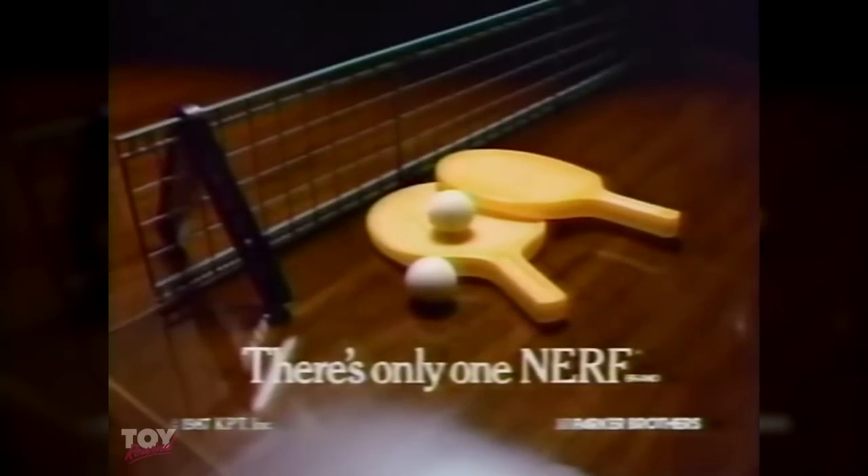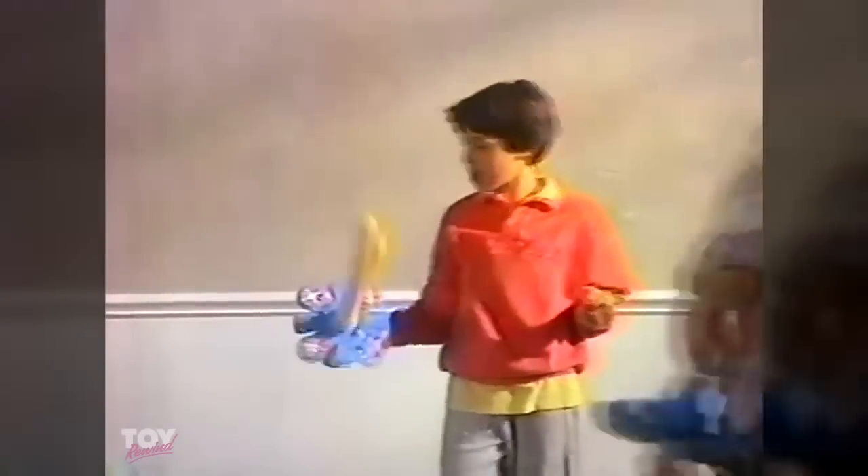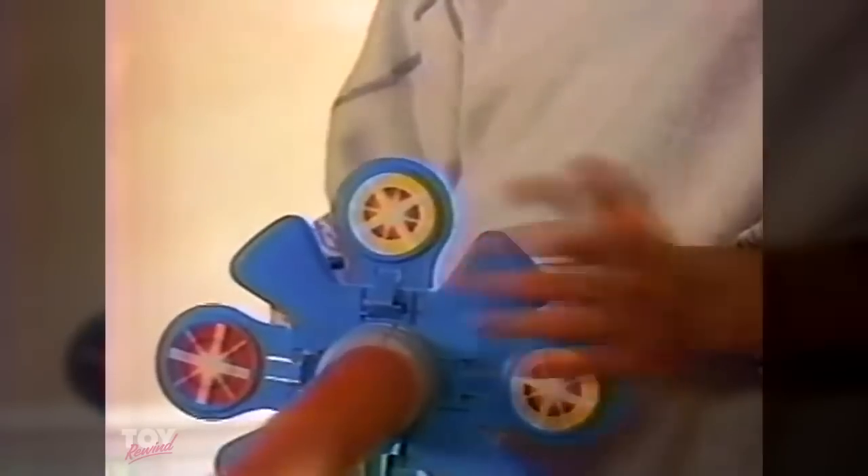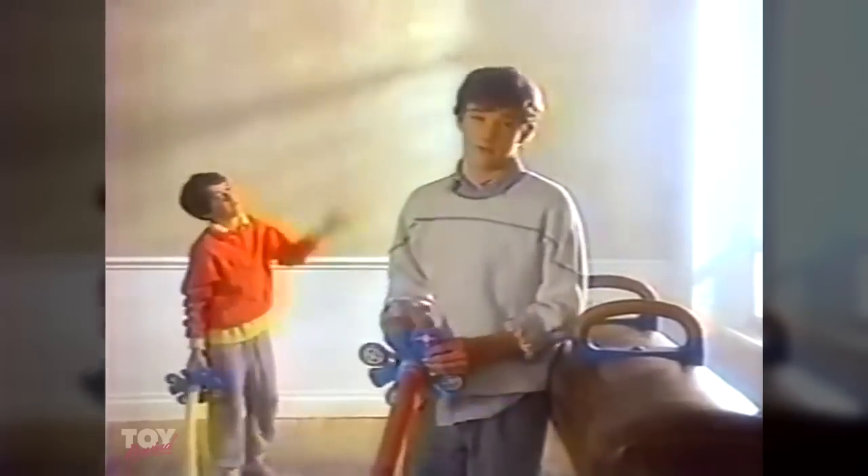There's only one Nerf. This is Nerf Fencing — you get two swords in a box. That's my kid brother. Anyway, this is a game of real skill. To win, you've got to knock down all these targets. Watch me demonstrate with the geek here. And go!